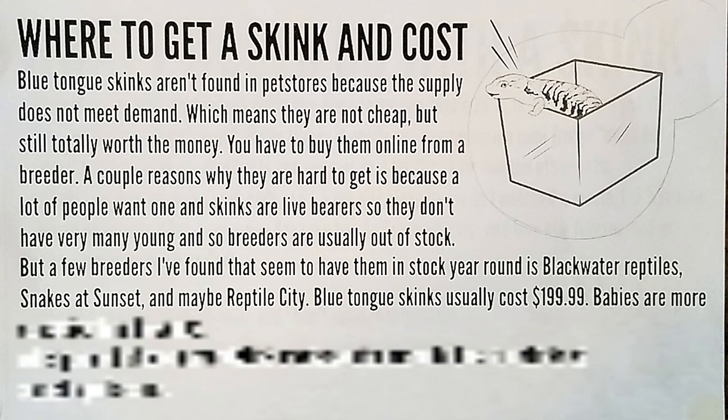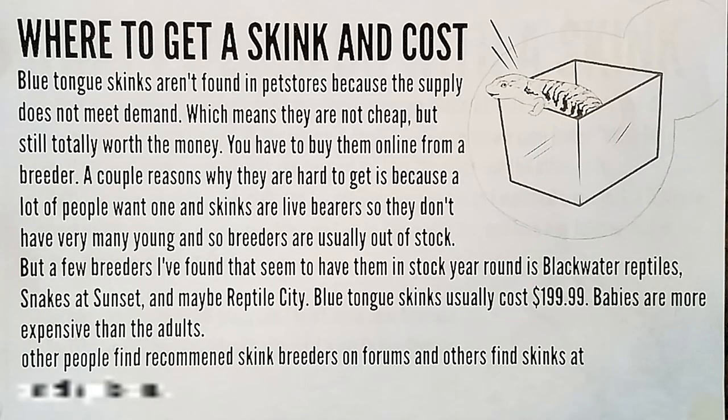I say blue tongue skinks usually cost $200, and babies are more expensive than adults. The Indonesian species usually cost around $200, but Northern Australian species cost more, around $400 to $500. Mine cost $300 plus $76 shipping, so $376 total — and I chose one of the cheaper ones on the breeder's website. The main reason a lot of people get Indonesians is because they are cheaper. Babies can be more expensive than adults.